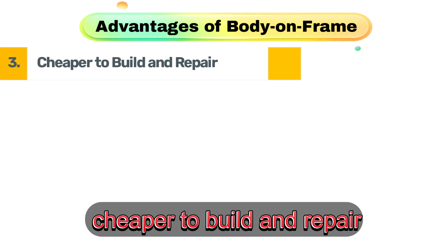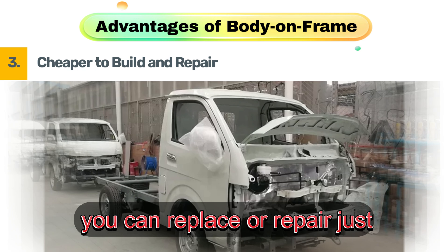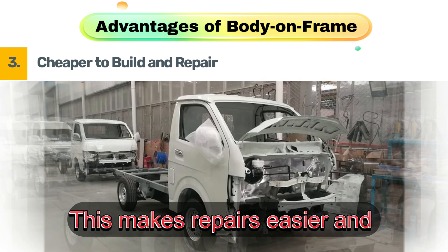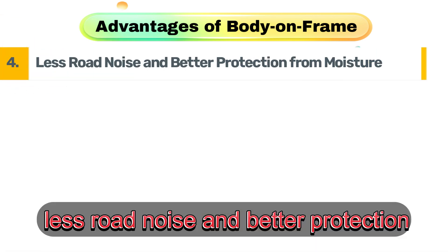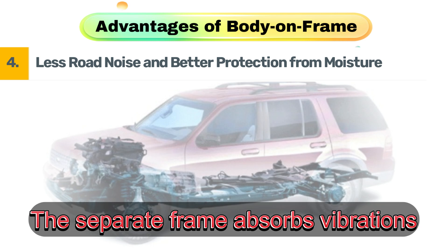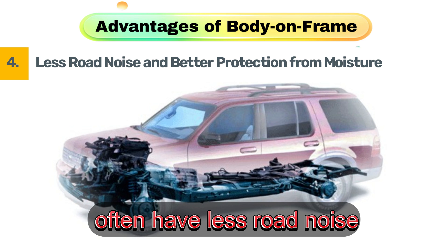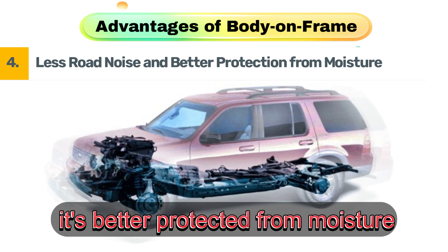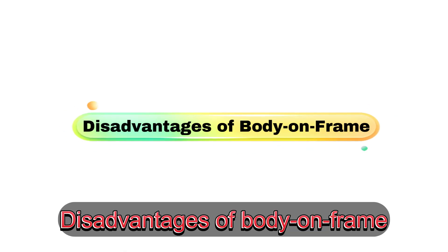Third, cheaper to build and repair. If the body gets damaged, you can replace or repair just the body without affecting the frame, making repairs easier and more affordable. Fourth, less road noise and better protection from moisture. The separate frame absorbs vibrations, meaning body-on-frame vehicles often have less road noise. Plus, since the body sits higher, it's better protected from moisture and rust.